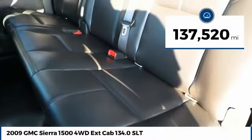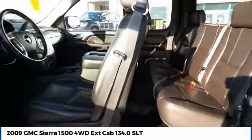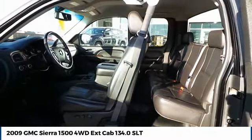This vehicle has less than 140,000 miles. This beauty is sure to make you the talk of the neighborhood, so call or drop in for a test drive today.